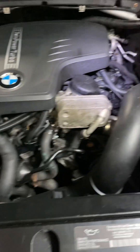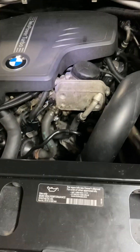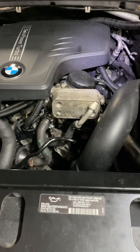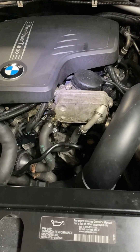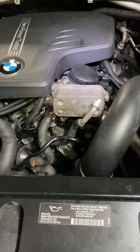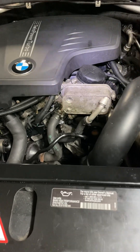So it's important if you have a code like a P0118 code, engine's running rough. A coolant temperature sensor can make a car run bad, almost not even start. It can flood the engine if the computer doesn't know what temperature the car is. So it's a critical little component.